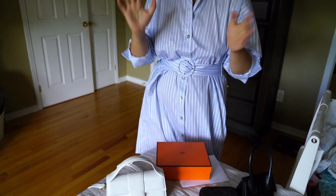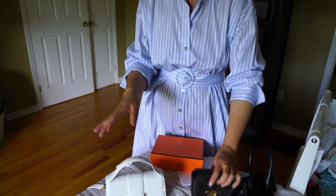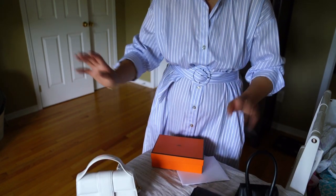I want to do a separate video about how I managed to score some of these things, but today let's focus on this item. I've actually got a few other items here too — you might be able to guess, or I'll leave it in the title. Let's open it up and chat about it.